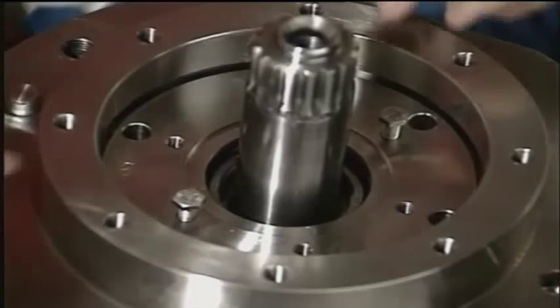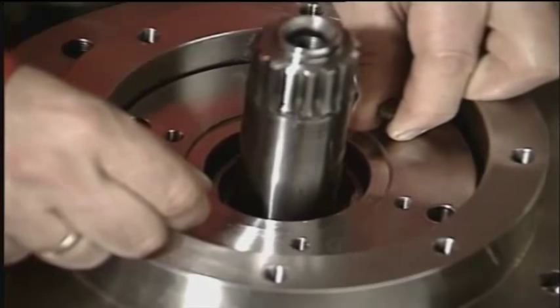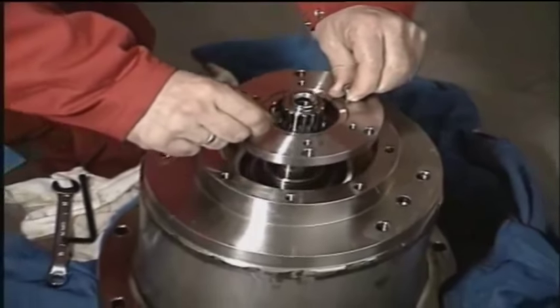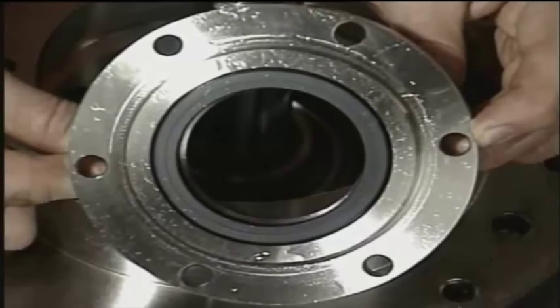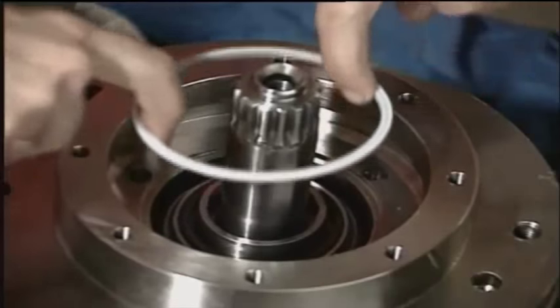When the unit is dismantled, turn it upside down and remove the upper seal ring housing, then the stationary parts of the mechanical seal. Use two lifting bolts to take out the mechanical seal. Carefully control the stationary part of the mechanical seal.